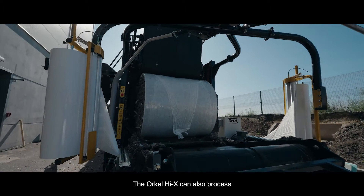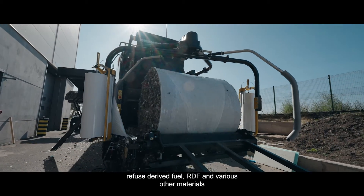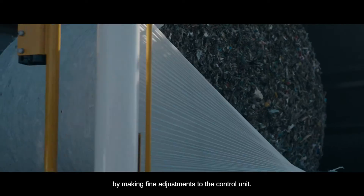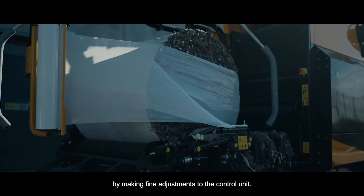The Orkel Hi-X can also process refuse-derived fuel, RDF, and various other materials by making fine adjustments to the control unit.